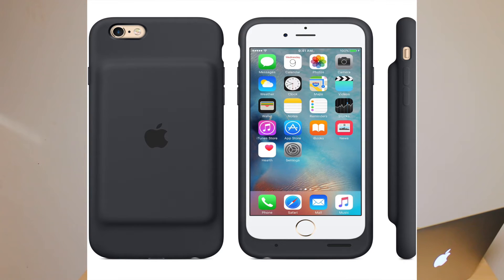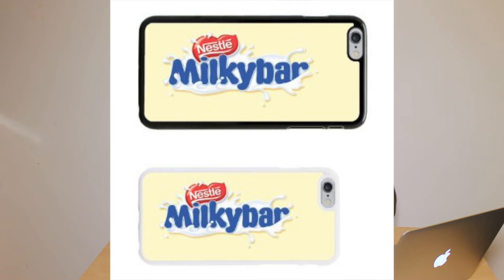Now let's talk about design — what is it? Is it a freaking milky bar just designed by Apple or what? It looks like a milky bar. It's just a bigger version of a milky bar stuck at the back of a silicone case.